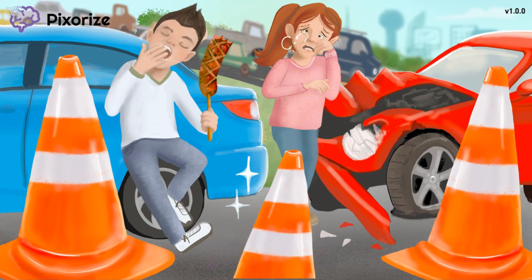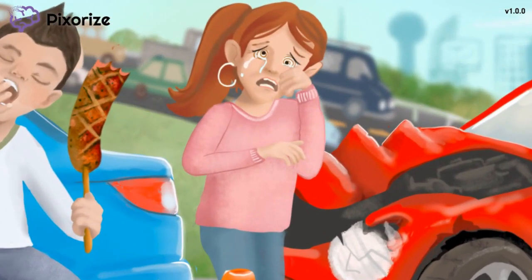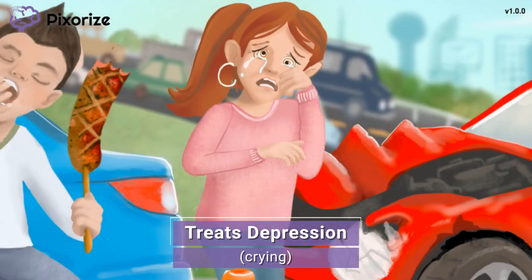It's funny how sometimes in accidents, one car is completely totaled and the other car is just fine. In this case, the totaled car belongs to this lady here who is understandably sad and crying over what has just happened. When you think of this crying person, remember depression — because she definitely looks pretty depressed. Trazodone treats depression and is classified as an atypical antidepressant drug.